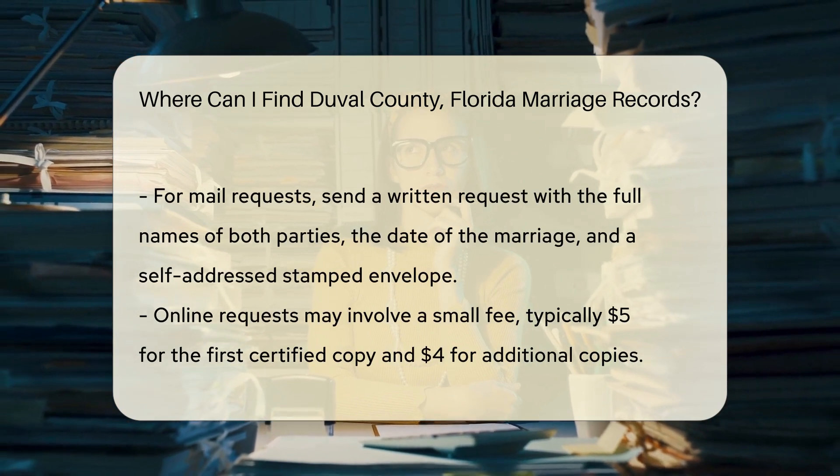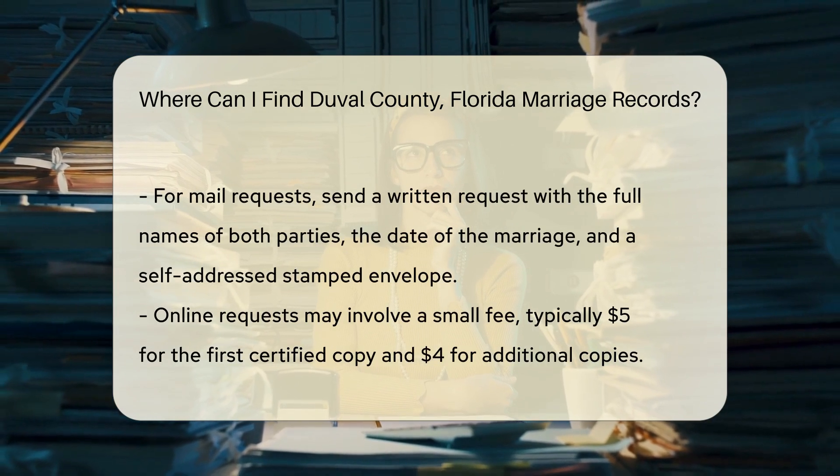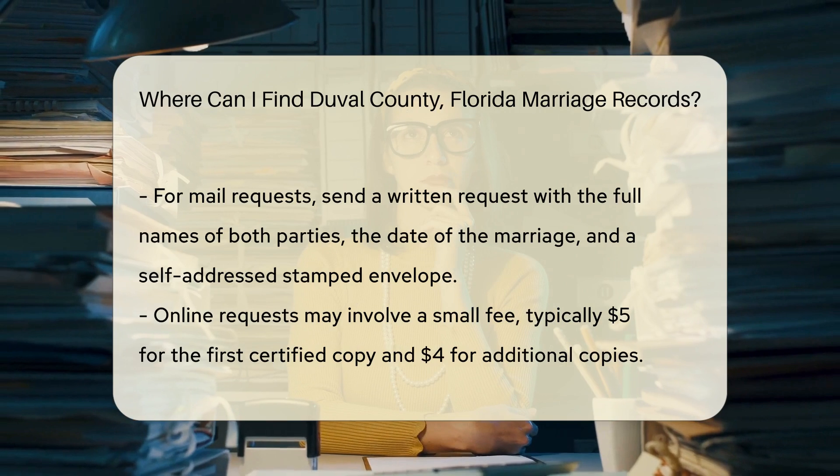If you prefer to make your request by mail, you can send a written request to the Duval County Clerk of Courts. Make sure to include the full names of both parties, the date of the marriage, and a self-addressed stamped envelope.